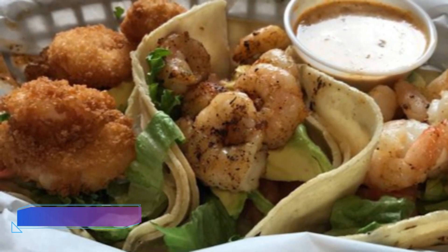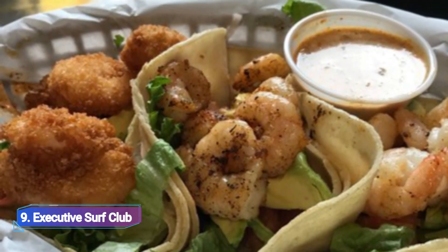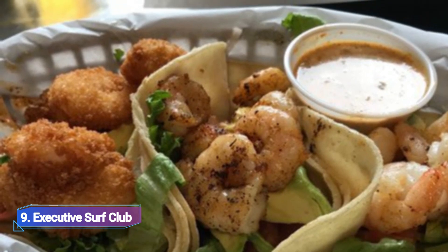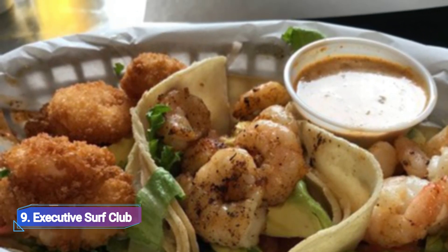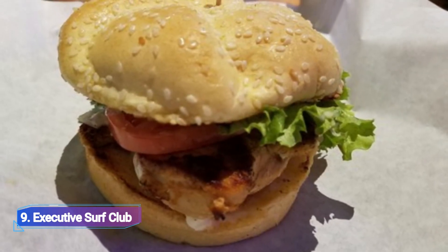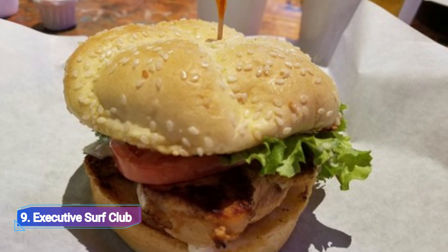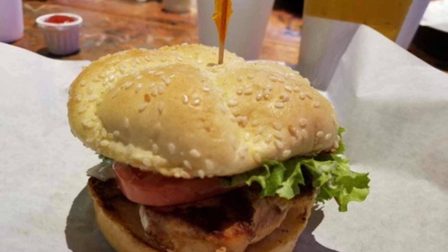9. Executive Surf Club. The Executive Surf Club ensures superb meals and a fantastic time. Diners may unwind while taking a break from the bustling metropolis in a laid-back setting. There's chicken-fried steak, fried gulf shrimp in a flour tortilla wrap, battered fish and chips, and burger options are also popular selections.